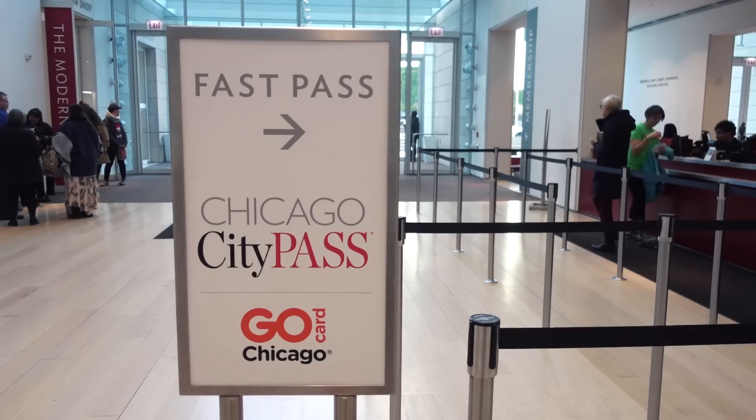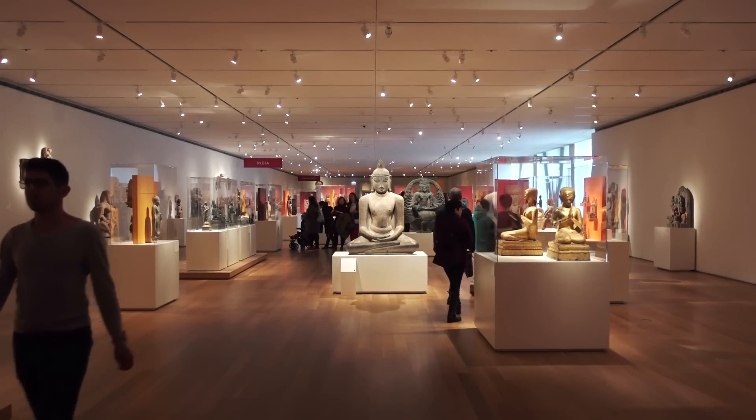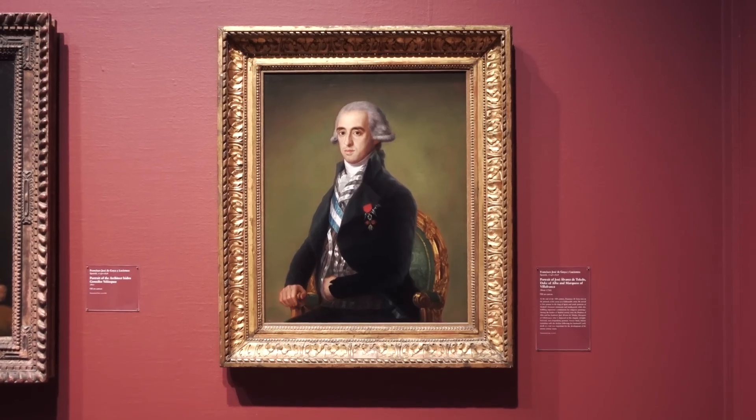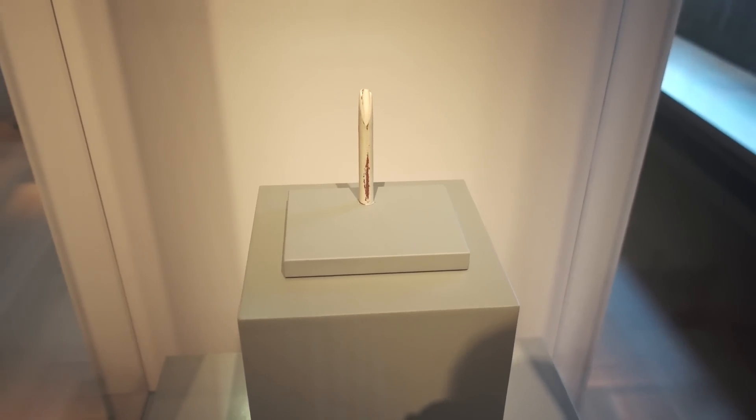For this weekend, we'll be using the Chicago City Pass, which gets us access to all the major tourist attractions, like the Art Institute of Chicago, one of the oldest and largest art museums in the United States. There's stuff you might recognize, and then I definitely thought this was supposed to be art, until I realized that they removed it.